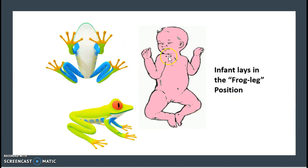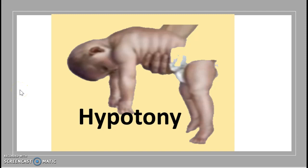Some physical traits seen in SMA include the child lying in a frog-leg position — associating this image with the diagnosis is a helpful memory tool. Another physical trait is hypotonia: the baby's muscles are completely relaxed with no sign of movement, yet the baby is conscious and alive.